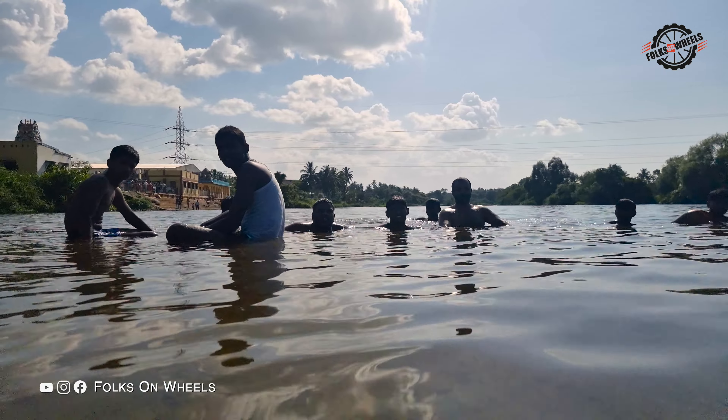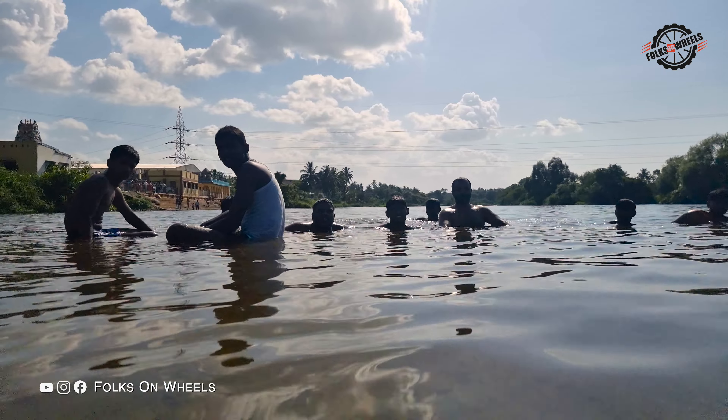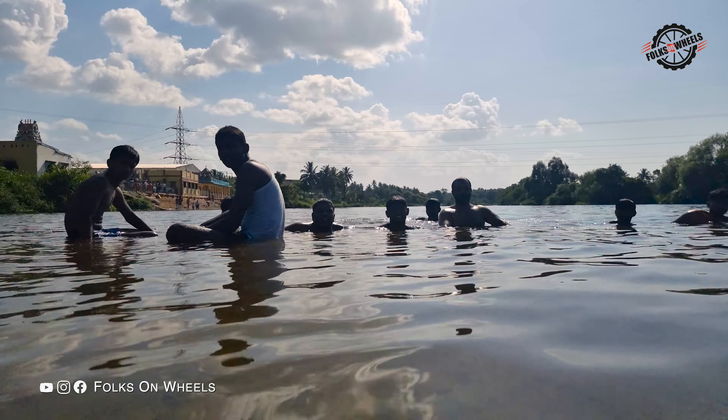Approximately 45 minutes' drive from Melukota, Balmuri Falls is a small water cascade located at Srirangapatna in Karnataka. Though known as a waterfall, it is a human-made check dam over the Kaveri River, which allows water to flow in a six-foot cascade. You can walk on the dam and the water will run up to your ankles. The best way to enjoy the falls is to take a relaxing bath in the water. Edmuri lies about a kilometer away from Balmuri. While lesser-known, it offers a similarly scenic setting and is a lot less crowded, so if you'd like some peace and quiet, we recommend you head there.